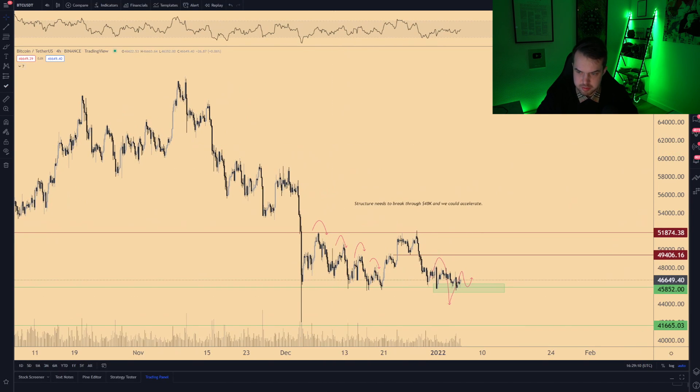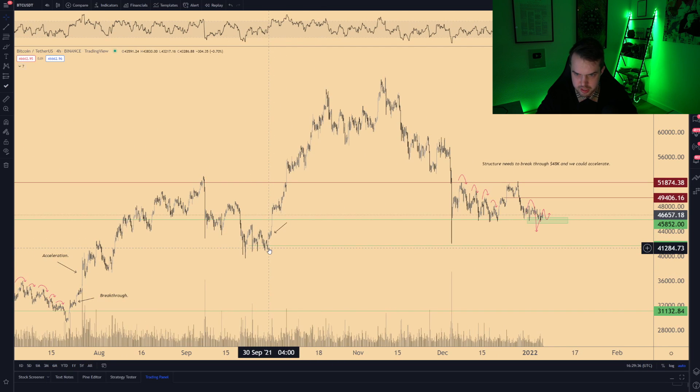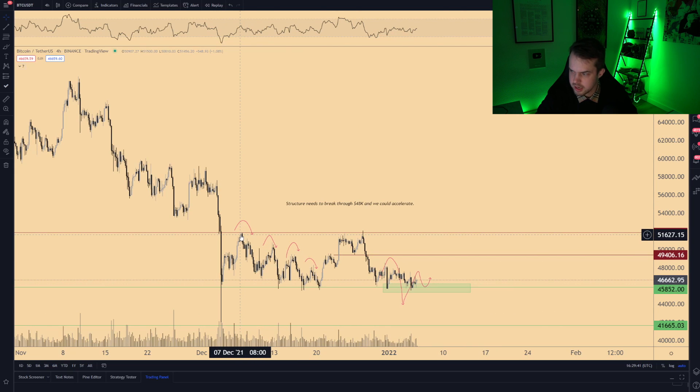Looking at Bitcoin's price action, there are a few scenarios to consider. We had a break south from 54k towards 42k, and I think we bottomed out at that wick towards 42k, which is a crucial support level. Since then we saw a bounce towards 52k, sideways action with lower highs and lower lows, then a breakout after a double bottom, a rally, and a retest at 52k forming a bearish rising wedge — causing a new retest of support. We broke south, lost support at 49.5k, and since then we're still chopping around.